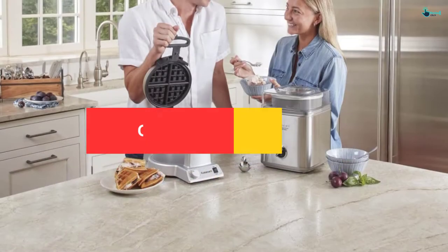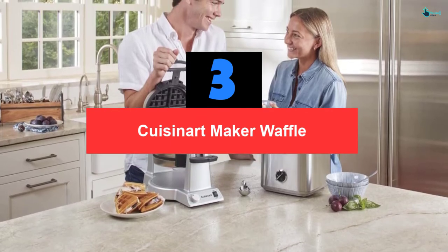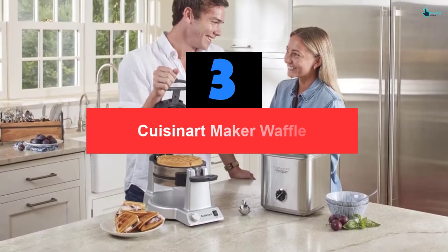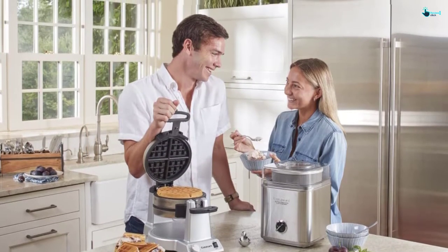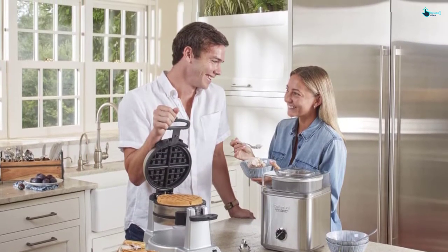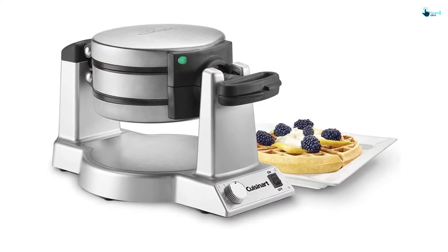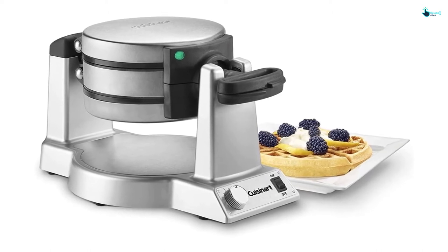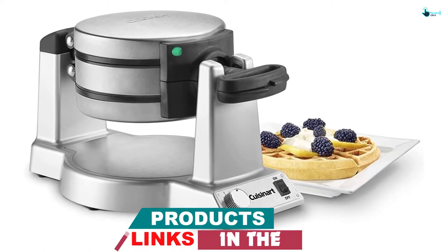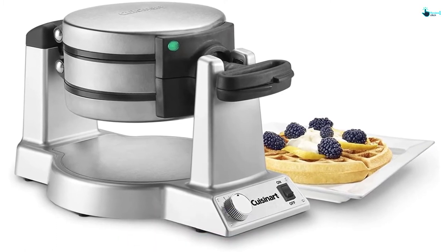At number 3, we have the Cuisinart Waffle Maker. This waffle maker bakes two 1-inch extra-deep restaurant-style waffles at a go. The 6-setting browning control knob ensures that your waffle is perfectly cooked. The non-stick coating allows for comfortable waffle releasing and makes cleaning easy and faster. Featuring two LED indicator lights, you can now know when each waffle is done. It's time you join the multitude in enjoying the luxurious breakfast.